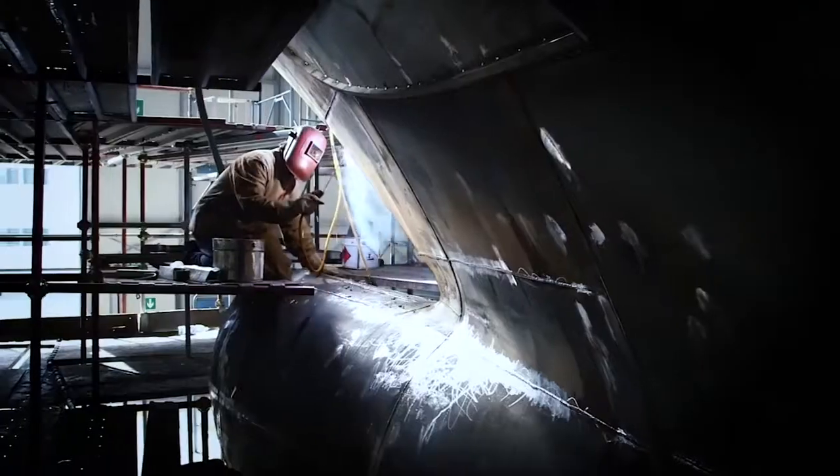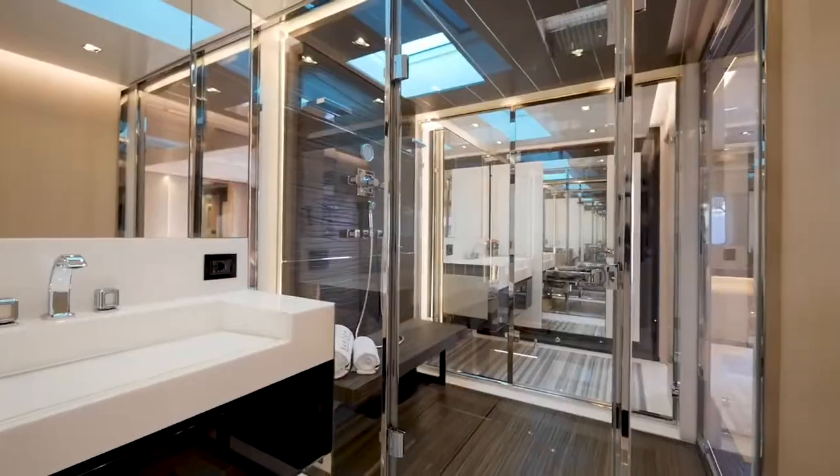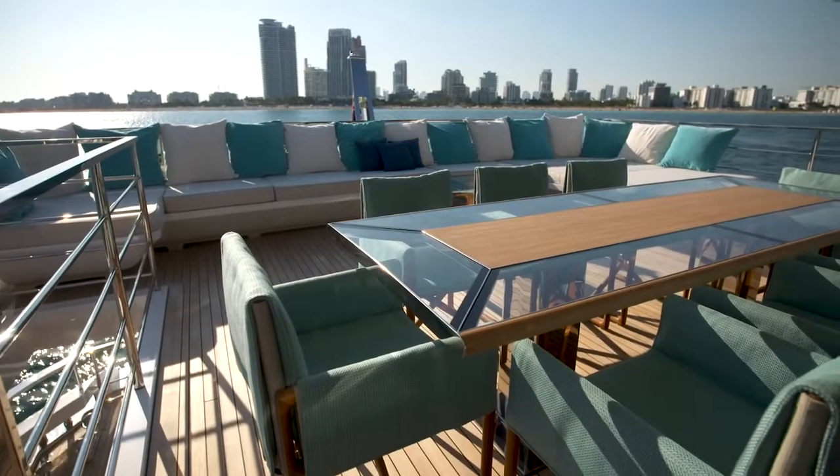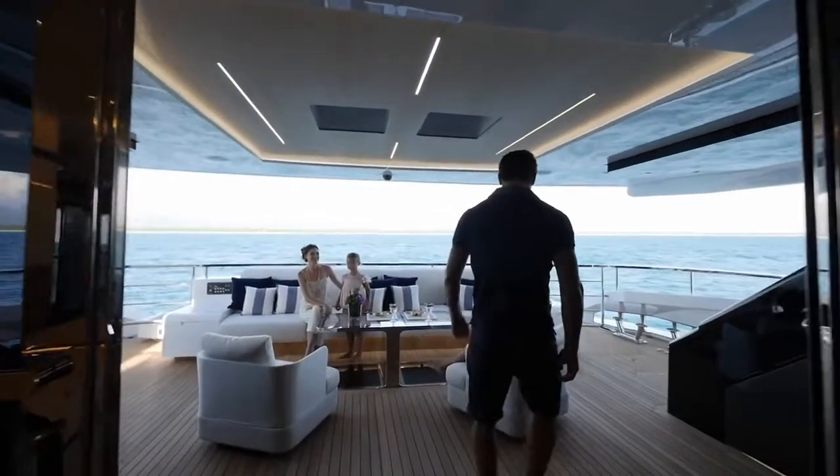To bring this vision to life, Mangusta brought in Alberto Mancini, a talented designer from Trieste who cut his teeth on smaller boats. Mancini had shown to be equally talented at interior and exterior spaces, which was important because the shipyard wanted to ensure a seamless connection between the two.